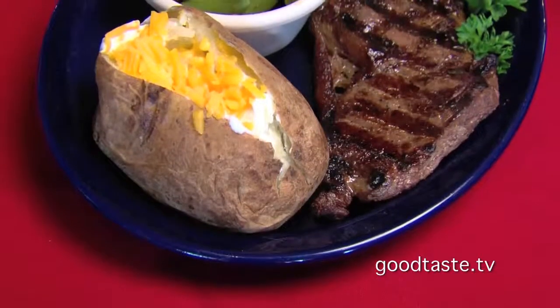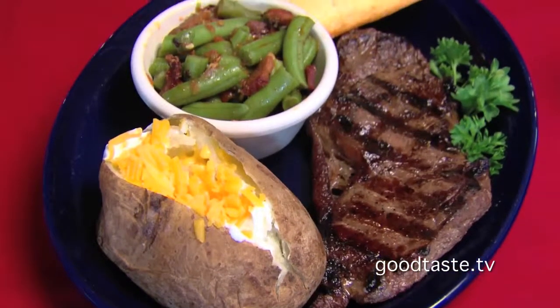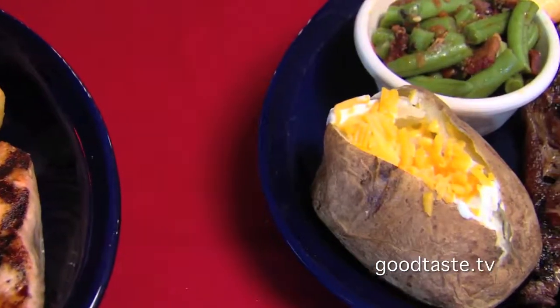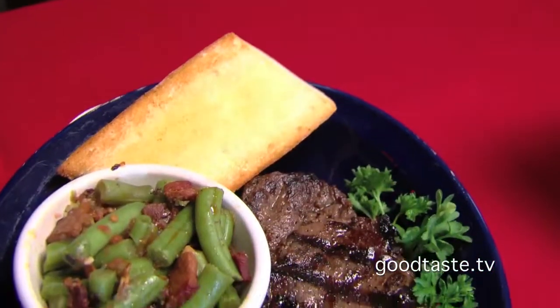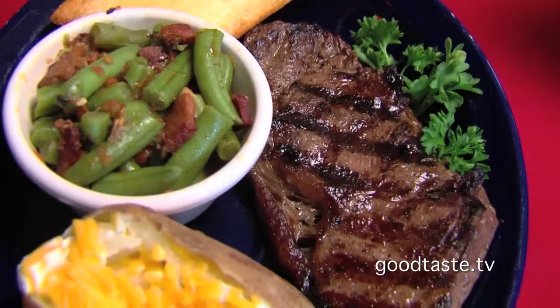And meat lovers, you are not going to be left out. A USDA choice eight-ounce New York strip has been on the menu for many years, and we grill this fresh right here. This is very high quality fresh beef, and we've got this paired up with our loaded baked potato and our seasoned green beans. With bacon — I see the bacon everywhere!